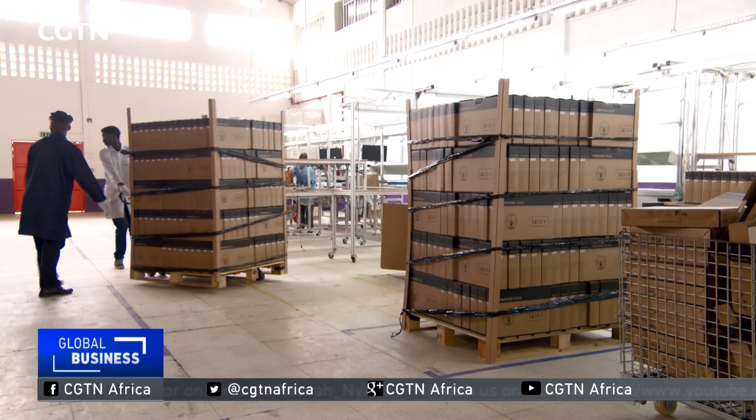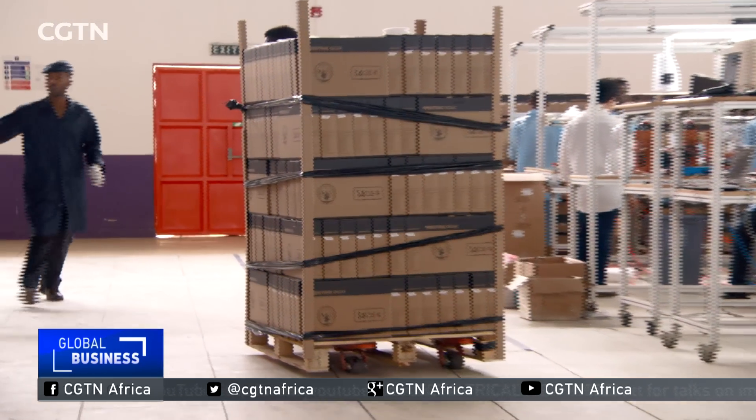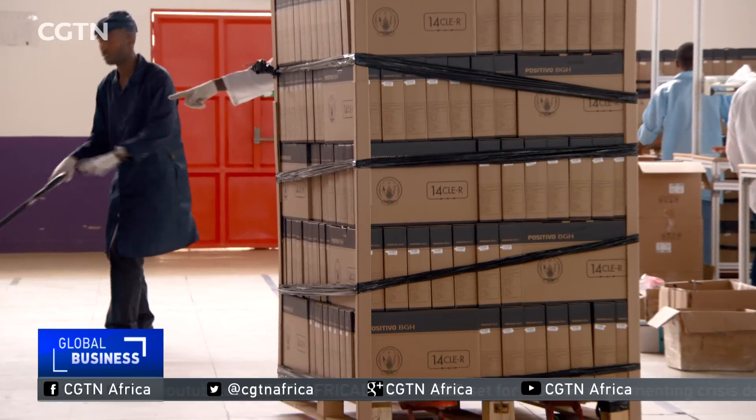So far, the plant produces around 800 laptops per day but is looking to expand. We have two lines, and the capability of this plant is two lines of 20 employees in each line, so we can produce 1,600 per day.